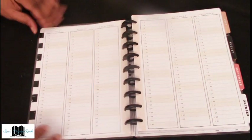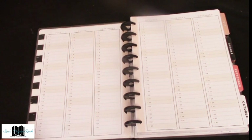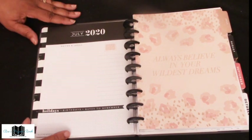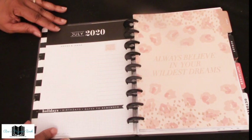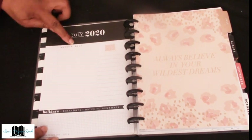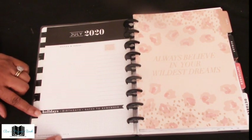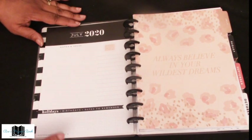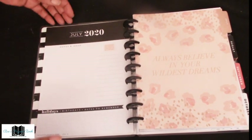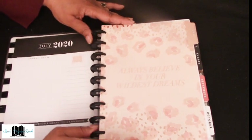Next you have your perpetual calendar, where you can write down certain things you want to remember and plan out your whole year. Then we come to the first month, July. You have your 'Currently' on the left-hand side — basically an outlook of what's going on for that month. You have notes and ideas, what you're focusing on, and at the bottom your holidays already printed out, plus space to add birthdays and any other dates to remember. The 'Currently' is at the beginning of each month.